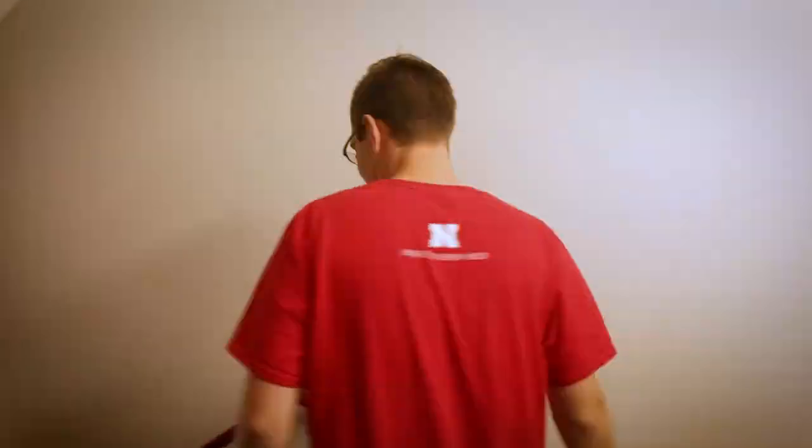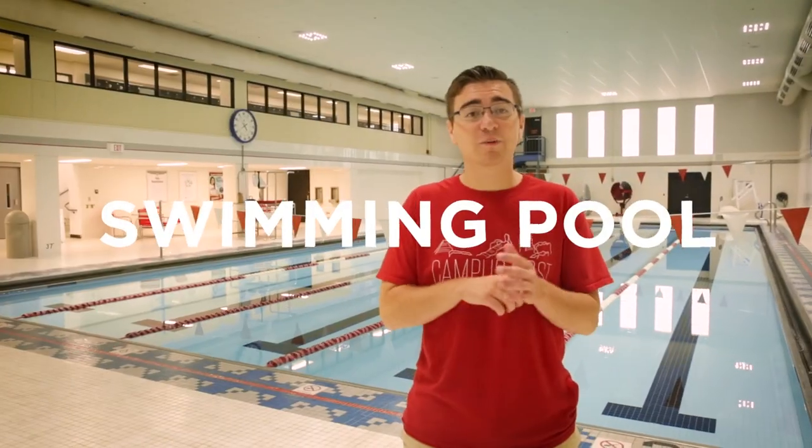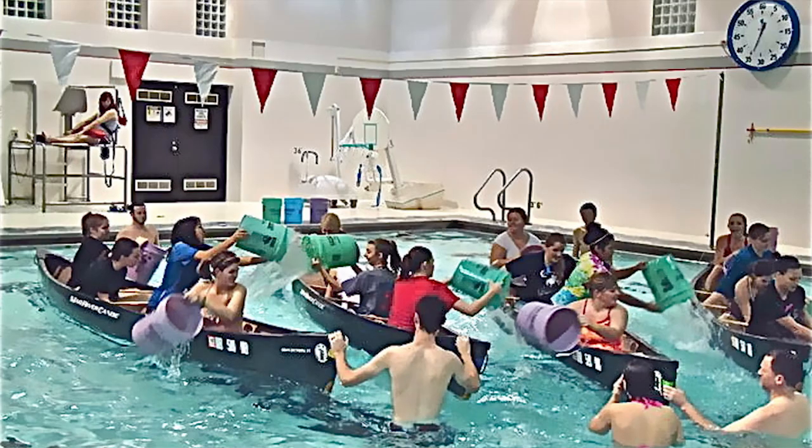We're heading downstairs to the pool. We are inside our 25-yard lap pool. It's only four feet deep and we always have lifeguards — it's a really safe environment. Across the street, we have a different pool in Mableley Hall where we do all of our aqua fit classes. In here we only do lap swimming and certain events. One of the coolest events we host here is called Battleship: we put four canoes in on each corner of the pool, you and three friends get in one canoe, we push you into the middle with a five-gallon bucket, and you try to sink the other ships.